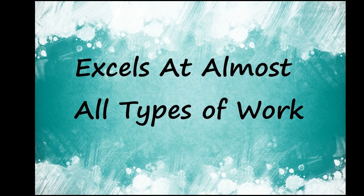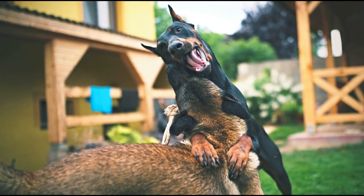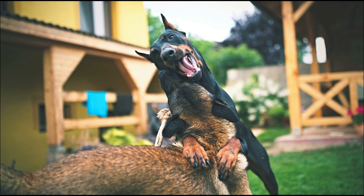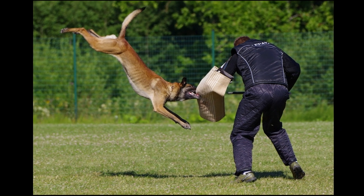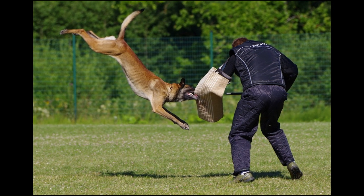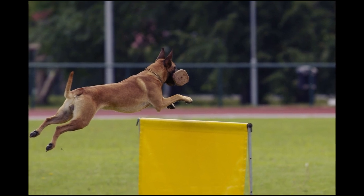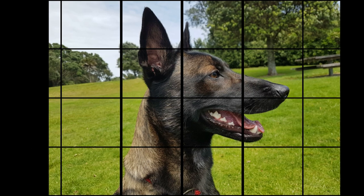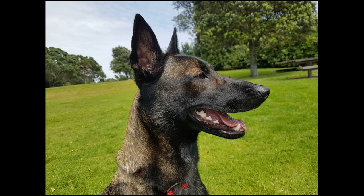The Belgian Malinois has been used and excelled at almost all variations of work, including police and military suspect apprehension, explosives and narcotic detection, search and rescue, and service dogs. They also make incredible feats in many dog sports, including Schutzhund, French ring, mondio ring, agility, obedience, rally, dock diving, field and retrieving trials, lure coursing, and more.